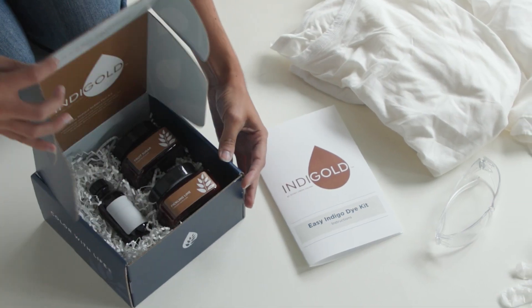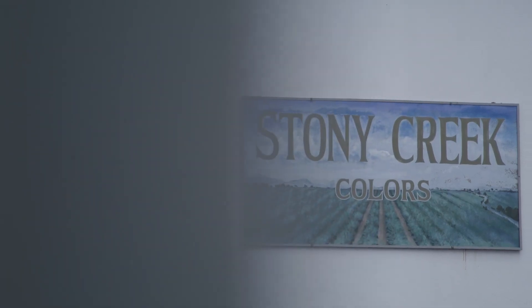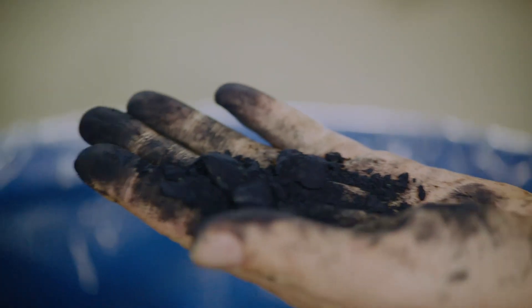The Indigo Easy Indigo Dye Kit from Stony Creek Colors is designed for exactly that. Stony Creek was founded with the belief that dyes can be created from plants in a way that doesn't require a compromise on performance or safety.